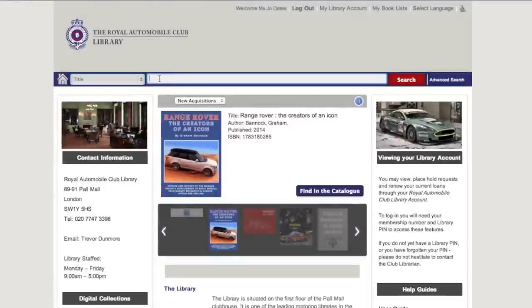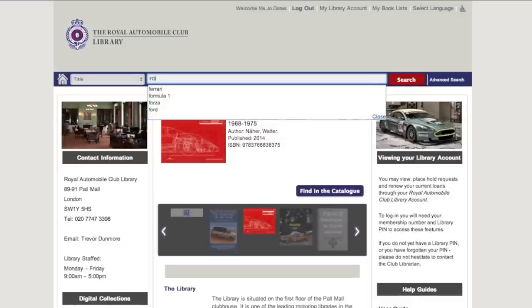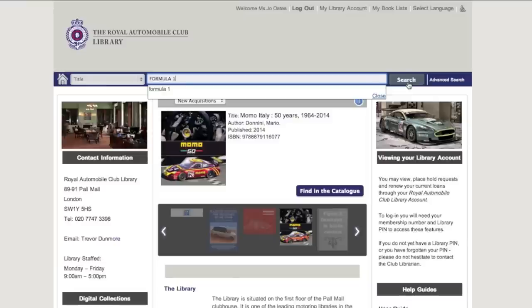To search, go to the central field. Here, type in your search term — for instance, Formula 1 — where you will see the system will start to predict what you are typing and come up with options. If your option appears, feel free to click on the option and then press Search.